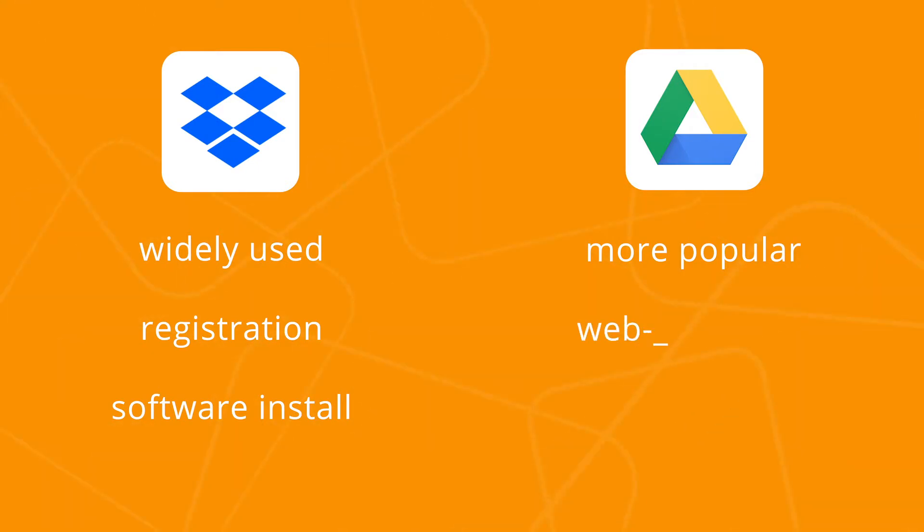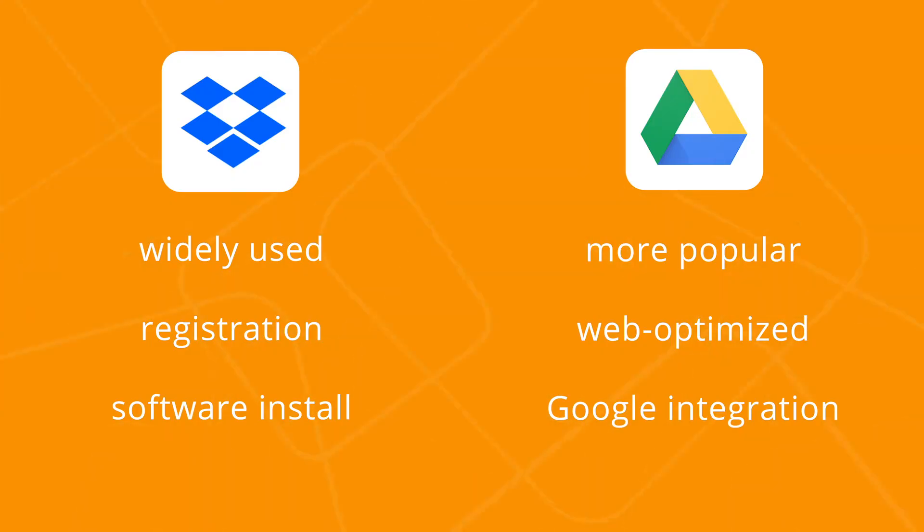Another thing with Google Drive is that it is made to be used in the browser. You can install the Google Backup and Sync tool on your hard drive, but basically Google Drive lives inside your browser. While Dropbox users might say the Dropbox system is better integrated with your local machine, the web-style service and the better integration with Google Office tools, such as Google Docs and Spreadsheets, beats Dropbox here.